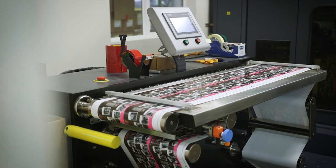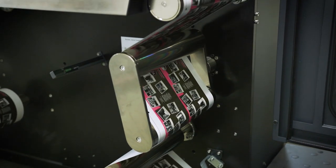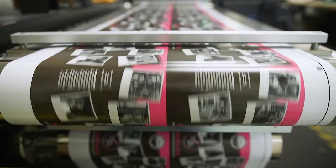The labels use variable data printing. Using this technology, it allowed us to storytell a little bit beyond just a simple label, and we were able to incorporate some photos from our brew day and from other Pink Boots Society breweries' brew days.